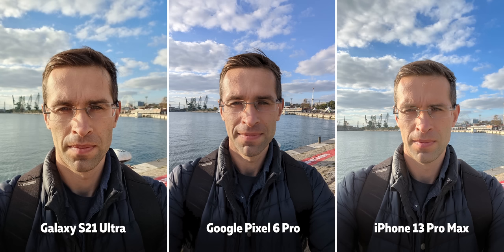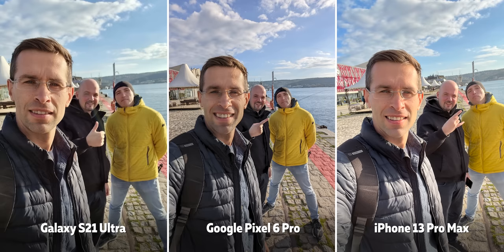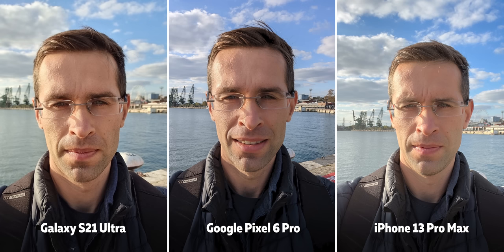Jumping over to some selfies, the Pixel has this really wide front camera that can capture more than the other two. If you have a big group of friends, that is really nice to have, and you can also go narrower on all three phones if it's just you for the selfie.